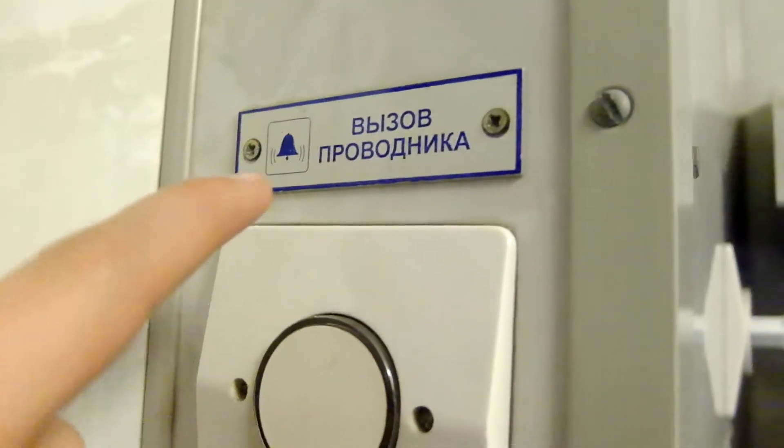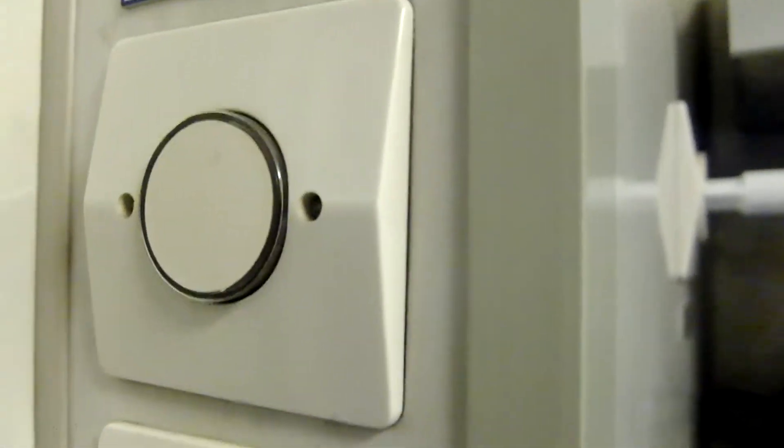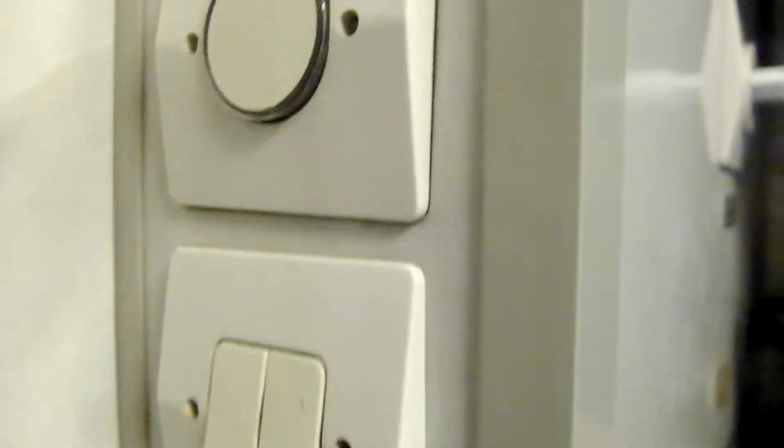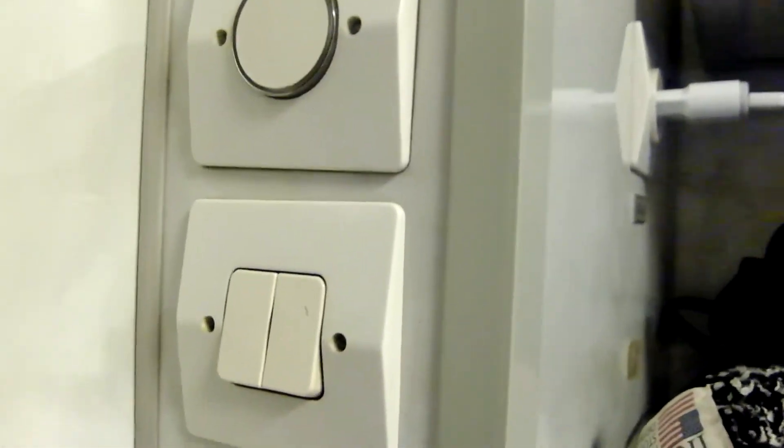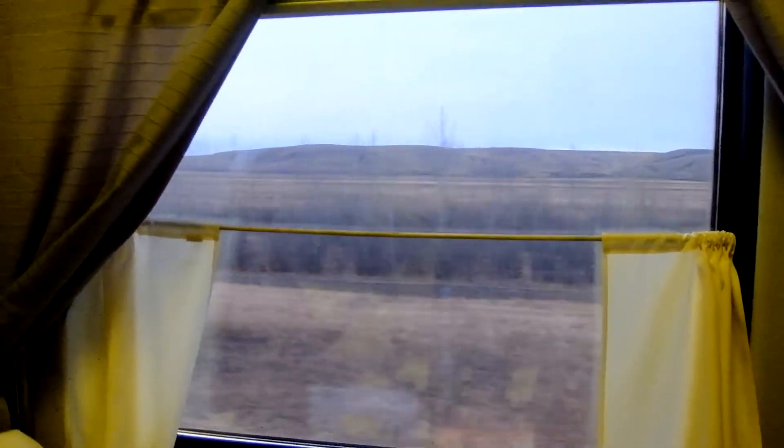You've also got a little bell for your provodnika, which is your train attendant — she's really helpful and will come if you need anything, though I never use it. There are lights on top, and a bunch of mirrors in the compartment. This one does come with air conditioning, however it seems to be centrally controlled, so we don't actually have access to any switches to adjust it. And there's a nice window with a good view of Siberia rolling past outside, which is really nice.